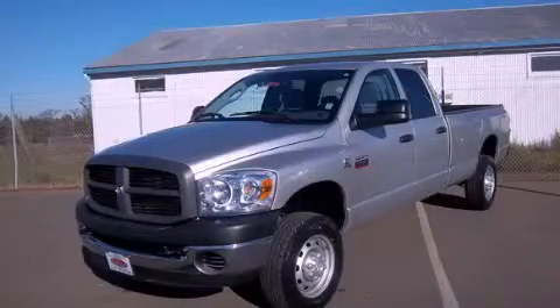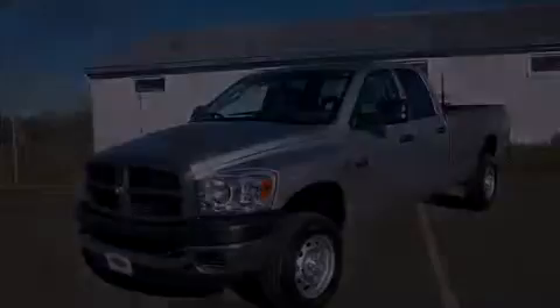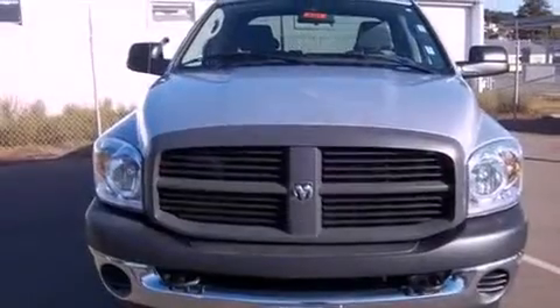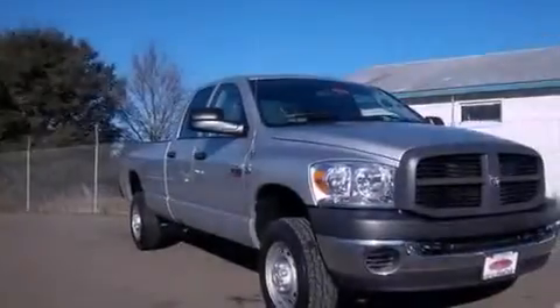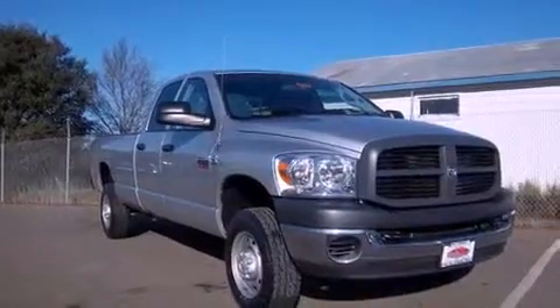This is a 2007 Dodge Ram 2500. It has the power to move what you need and the look, too. It features a six-cylinder engine, an automatic transmission, and four-wheel drive.